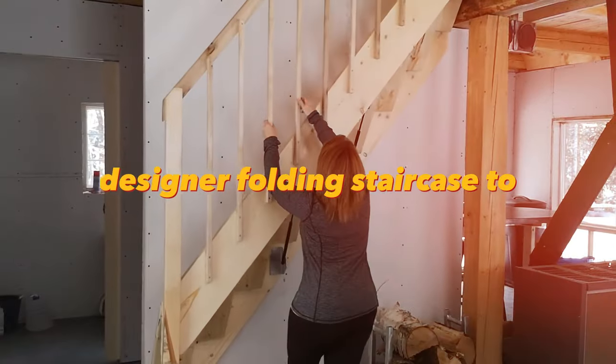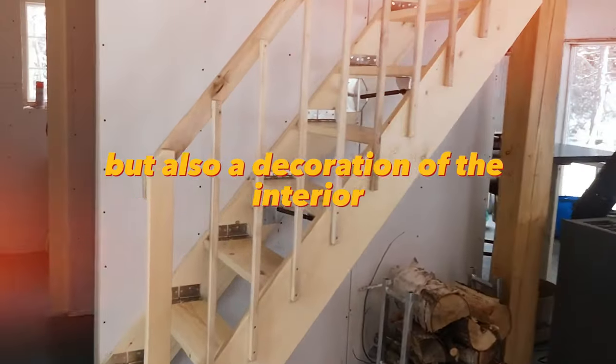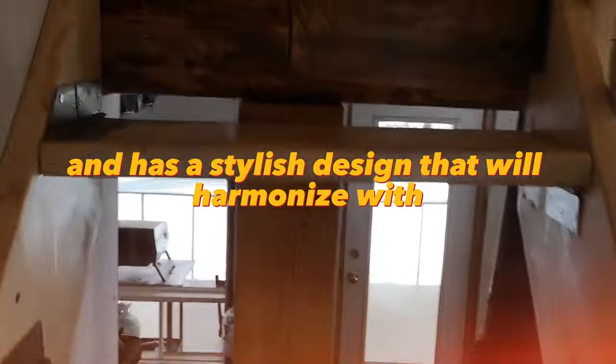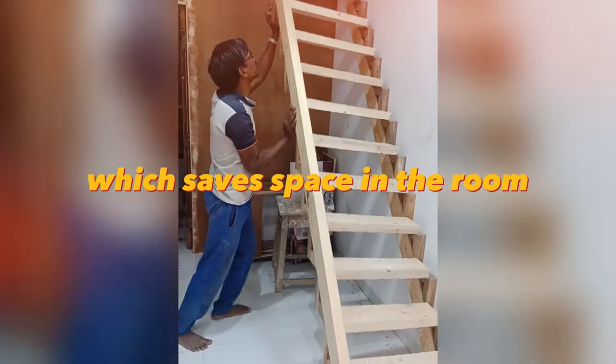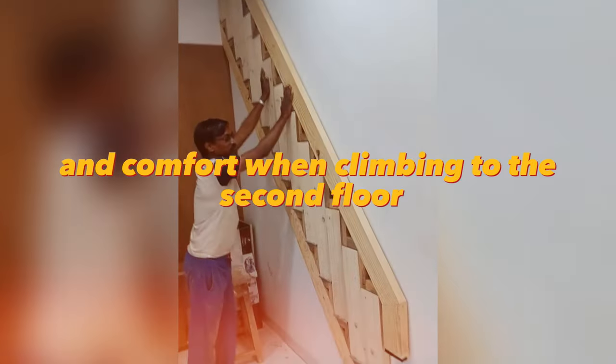A designer folding staircase to the second floor will become not only a functional element but also a decoration of the interior. It is made of quality materials and has a stylish design that will harmonize with any interior. The staircase can be easily folded and unfolded, which saves space in the room, and it provides safety and comfort when climbing to the second floor.